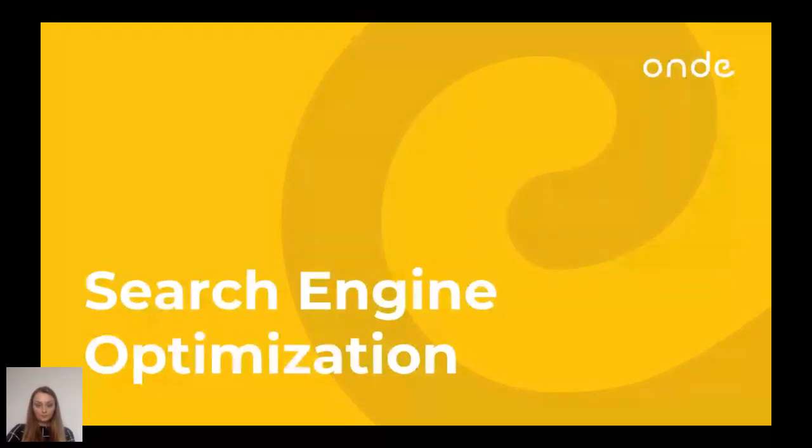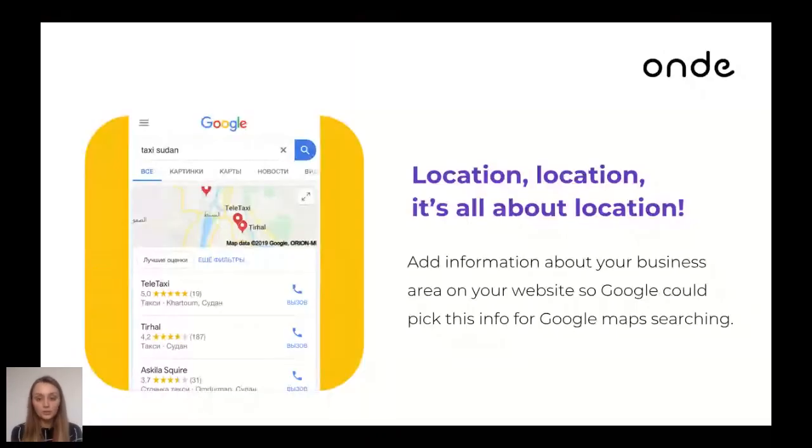Tip one: location. I will speak about location several times because it is very important for almost all businesses. If you are not a huge company like Apple and you have a local business, your brand message should be shown locally. Add information about your business area on your website so Google can pick up this info for Google Maps searching. For example, if you are a taxi company, a potential customer searching for a taxi in Sudan will find your information on their smartphone or computer. If you don't place this information, you just won't get those potential customers.